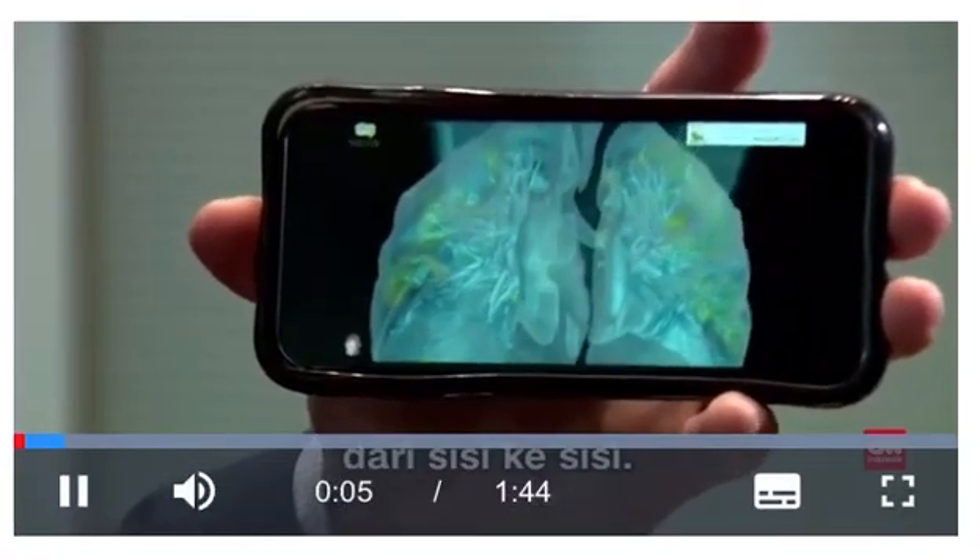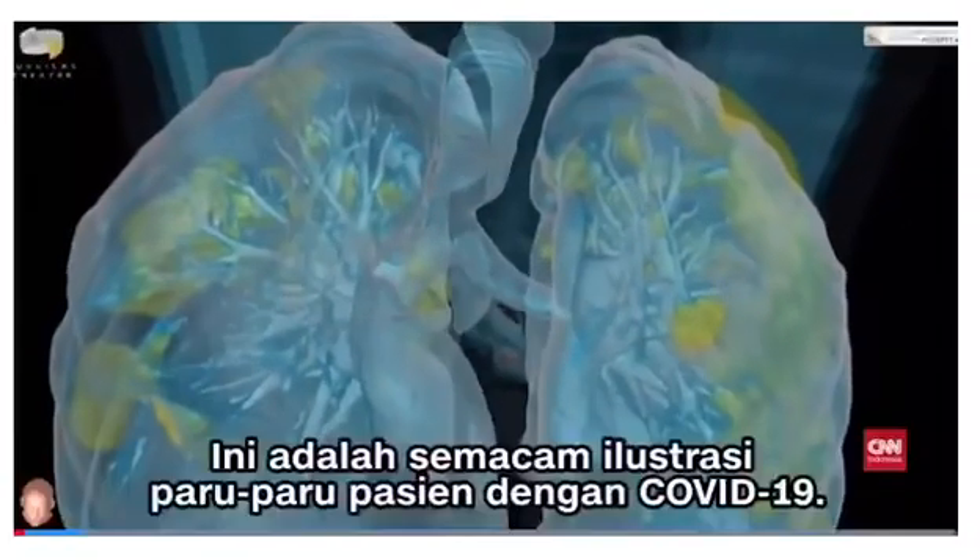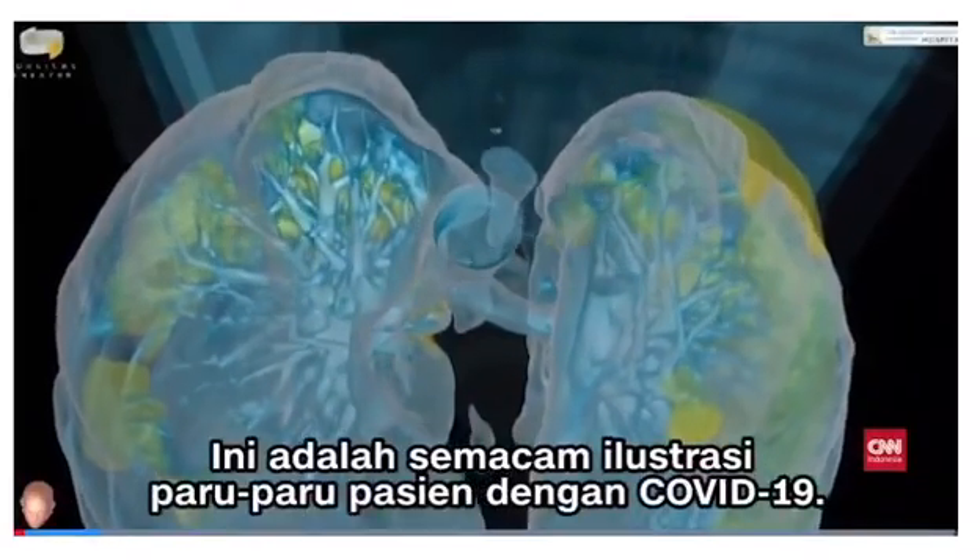See it front to back, side to side. It's a first-of-its-kind view inside the lungs of a patient with COVID-19.